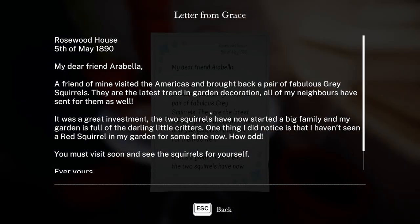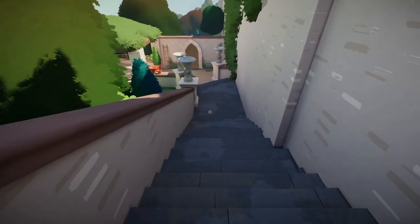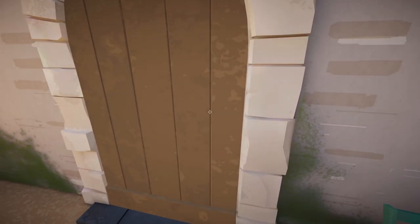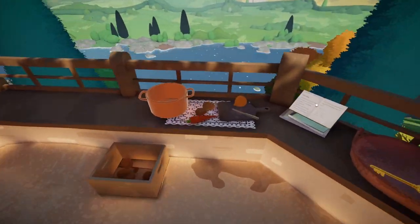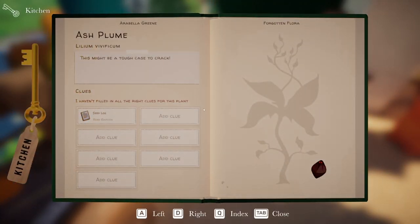There's a letter: a friend visited the Americas and brought back a pair of gray squirrels — the latest trend in garden decoration. The two squirrels have now started a big family, and the garden is full of them. You haven't seen a red squirrel in your garden for some time now. Weird letter to send. Also found: a kitchen key!